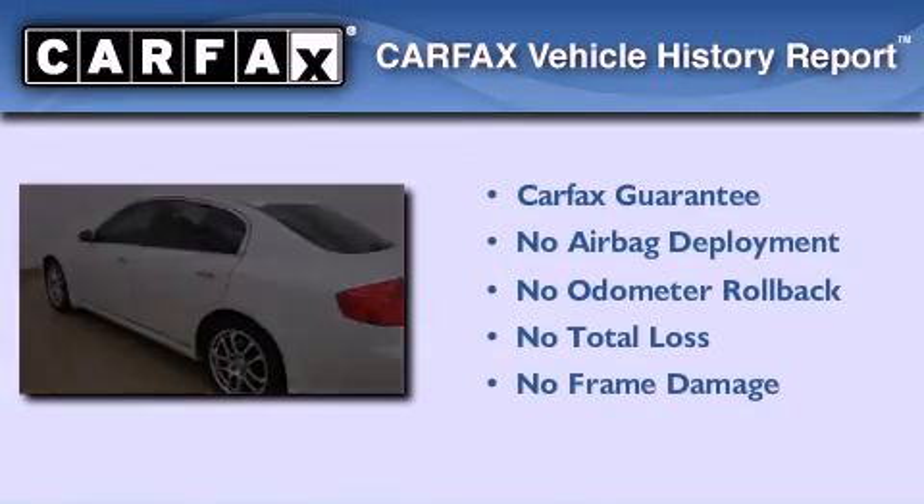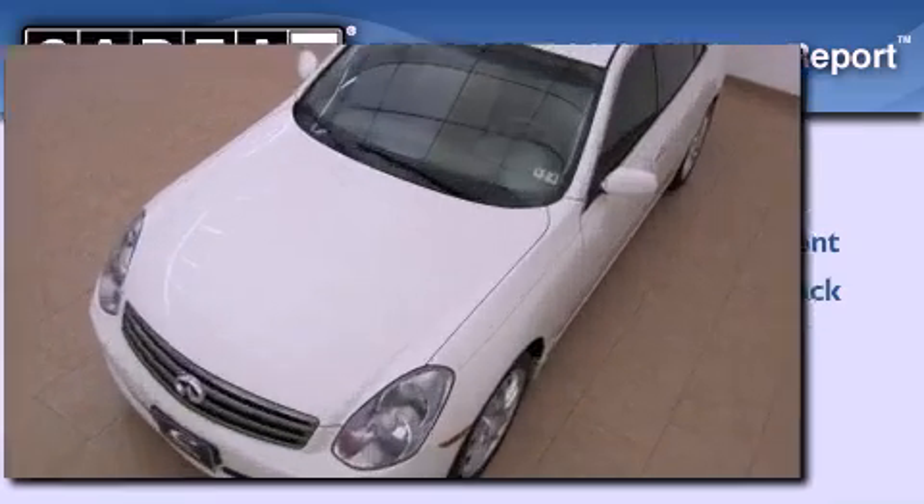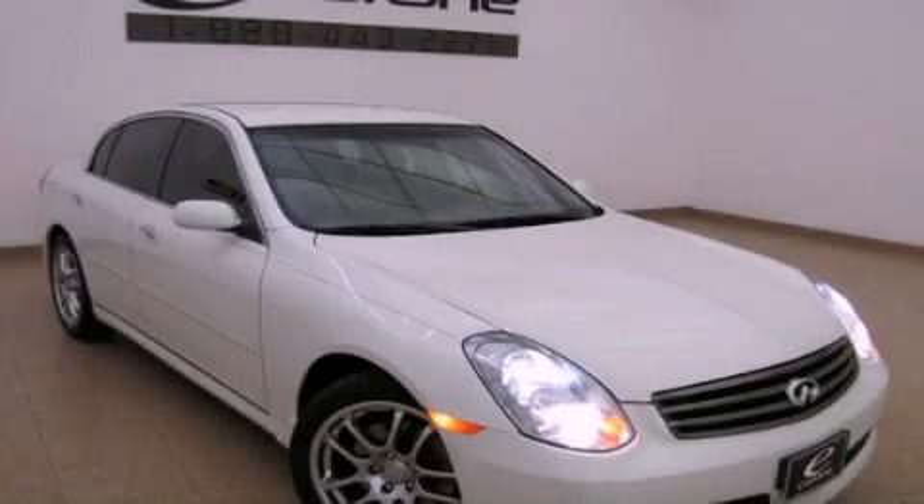Not to mention that this Infiniti qualifies for the Carfax buyback guarantee. This automobile won't last long at this price. Call and arrange a test drive now.